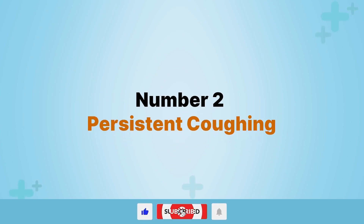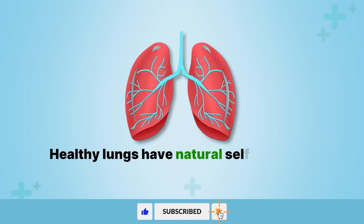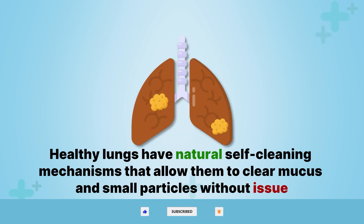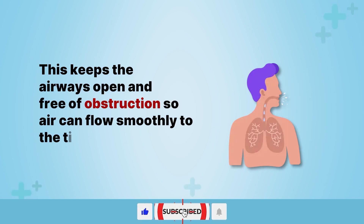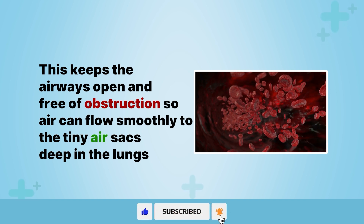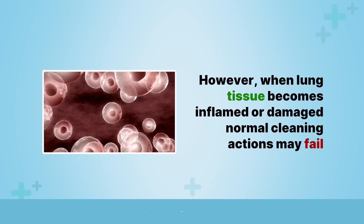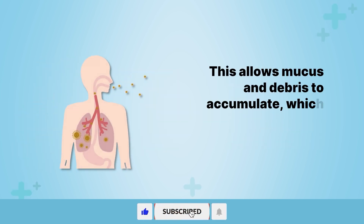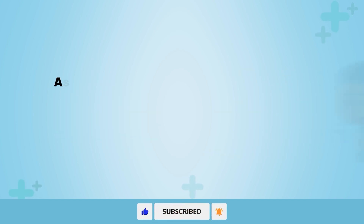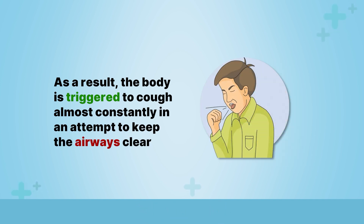Number two, persistent coughing. Another sign that can signal lung trouble is constant coughing. Healthy lungs have natural self-cleaning mechanisms that allow them to clear mucus and small particles without issue. This keeps the airways open and free of obstruction so air can flow smoothly to the tiny air sacs deep in the lungs. However, when lung tissue becomes inflamed or damaged, normal cleaning actions may fail. This allows mucus and debris to accumulate, which stretches and aggravates the sensitive lung lining.